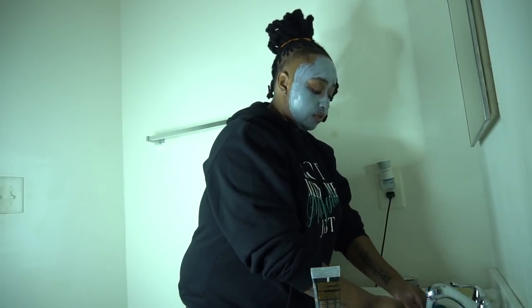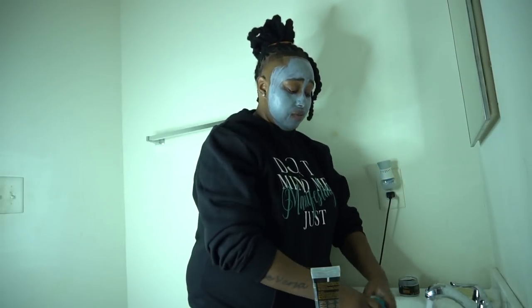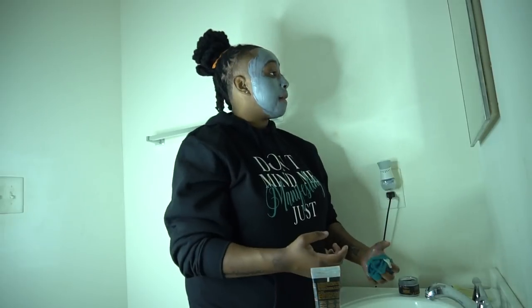We're gonna see how this turns out. Hopefully y'all are enjoying the voiceover part, because honestly this is kind of boring to me. But y'all have been asking for this, and I'll be real — I just started this skincare routine.